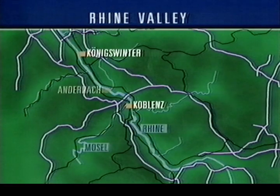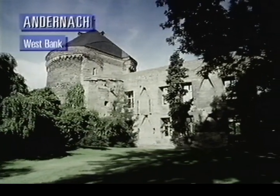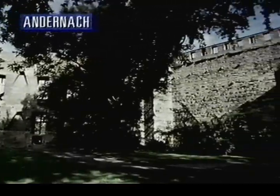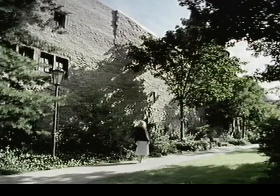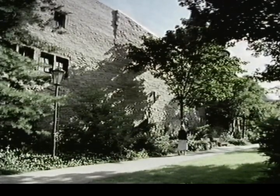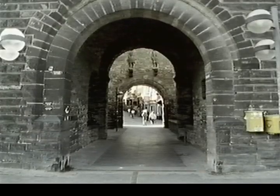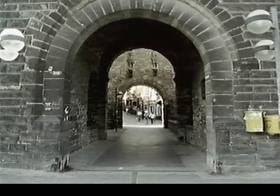Working south, the next resort is Andernach. Andernach is an attractive small town which was founded over 2,000 years ago by the Romans. It has a fine historical legacy which includes the 12th century castle that forms part of the medieval wall encircling the old town. Much of this wall is still intact — you can walk all the way round it. The town itself is charming, quietish and well-preserved, yet not too touristy.